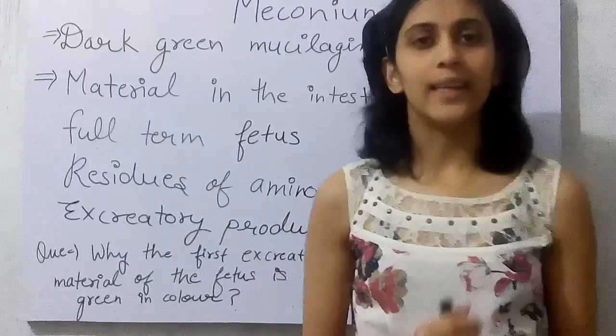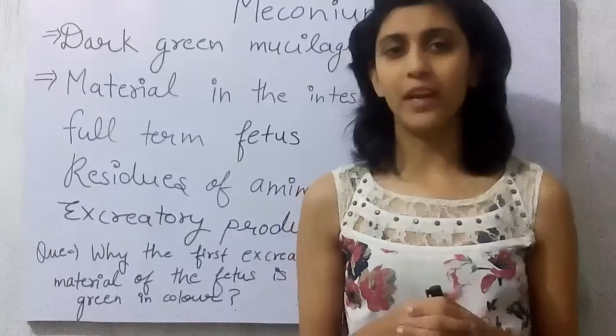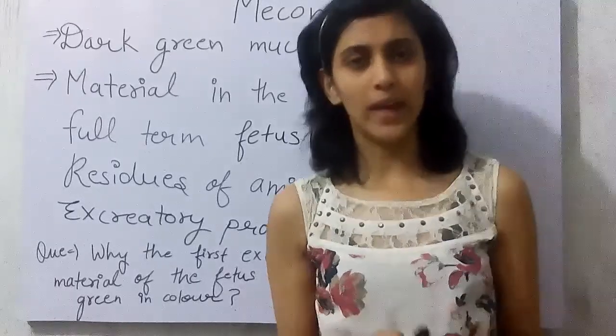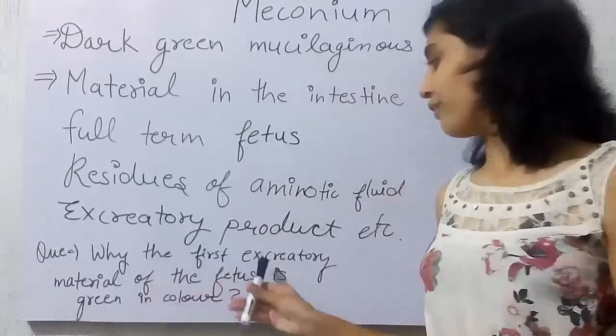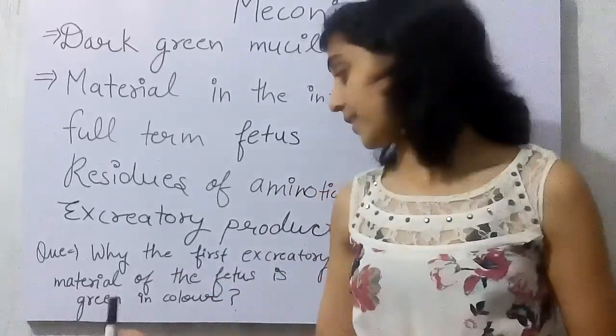Hello friends, my name is Vanshika Artyagi and this is my channel The Living Science. Here you find the knowledge of some interesting facts of life as usual. And today's question is: why is the first excretory material of a full-term fetus green in color?